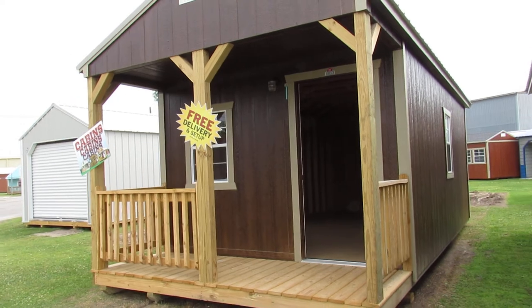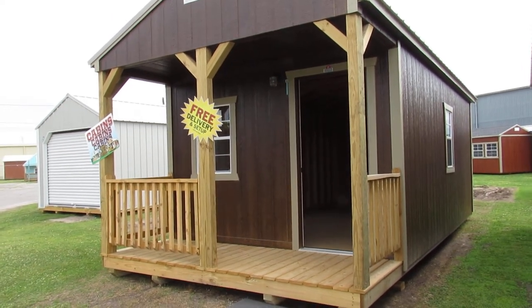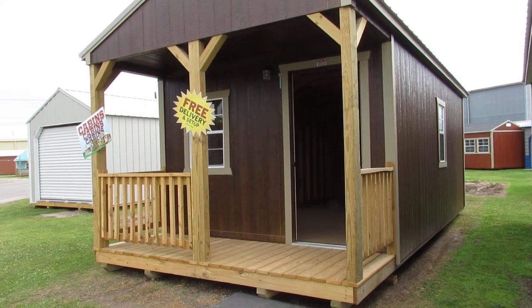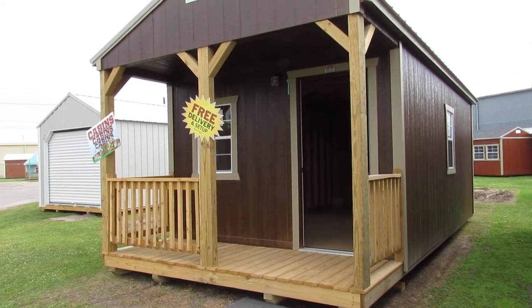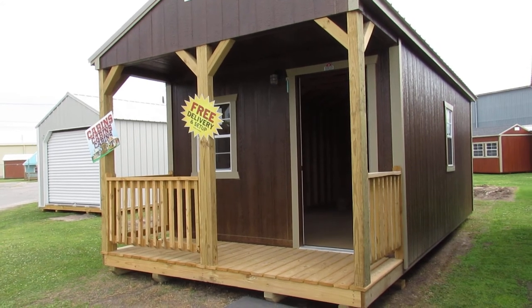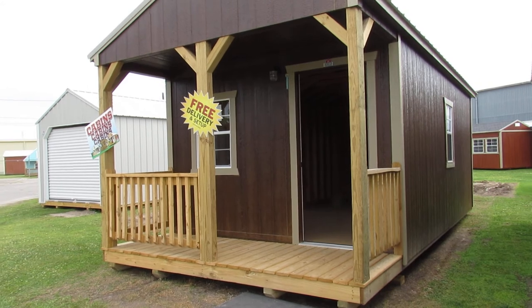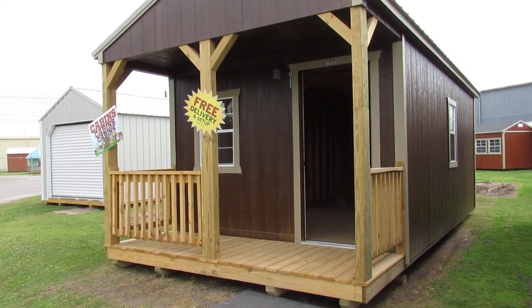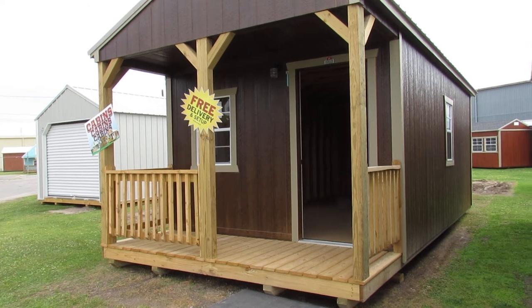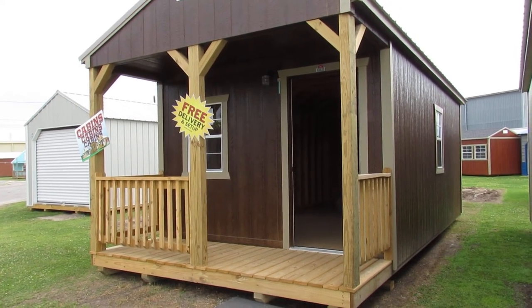There she is — the 12 by 24 LP Smart Side Cabin by Dirksen Portable Buildings. If you're interested in this building or any other building on our lot, you can come by at 3904 Cameron Street in Lafayette, Louisiana. You can also visit our website at www.dirksenlafayette.com or give us a call at area code 337-232-2449.